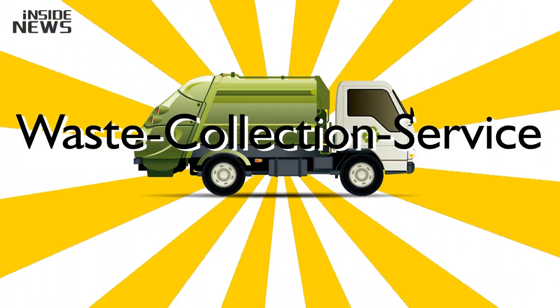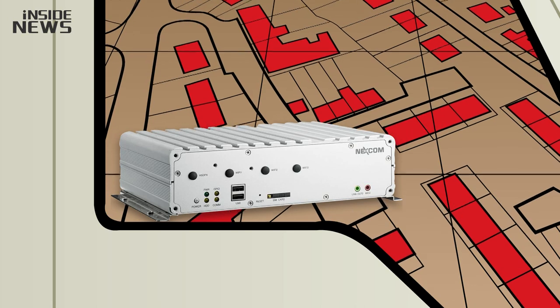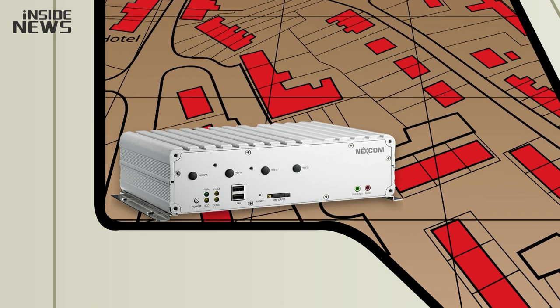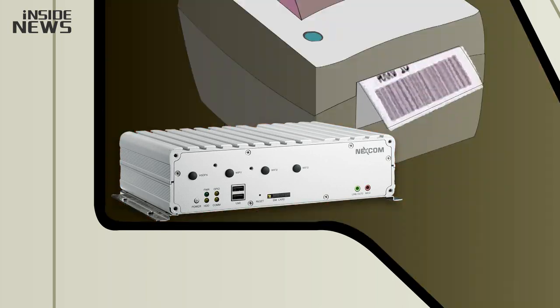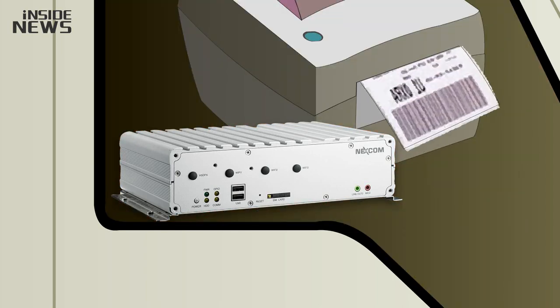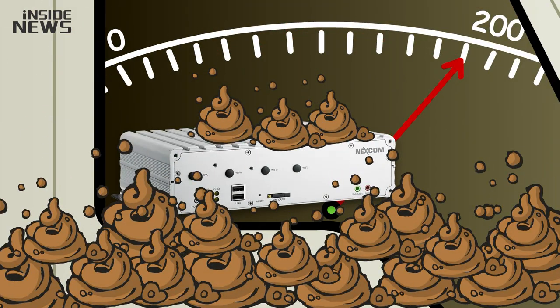But how does it work? This trucking company has a small computer inside the waste collection car. This smart computer will show the direction of Little Deer Ranch to the truck driver, and it can print out a receipt to the rancher showing how many tons of waste have been collected today.